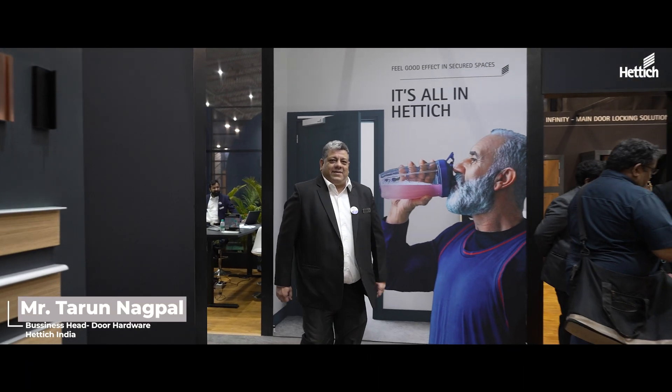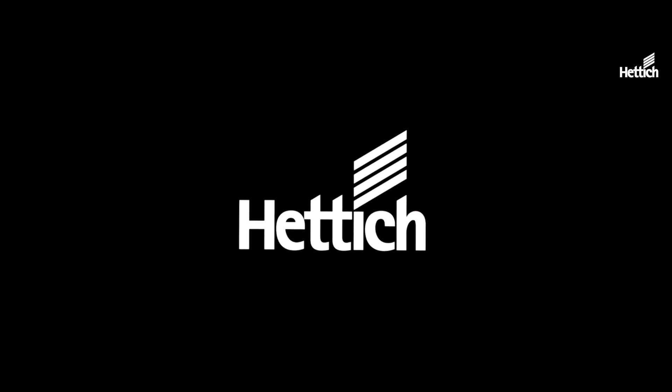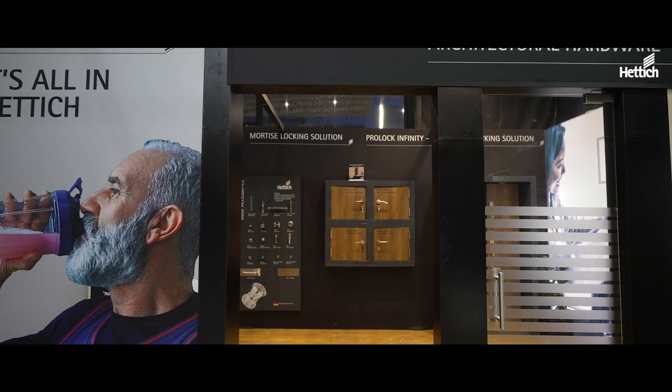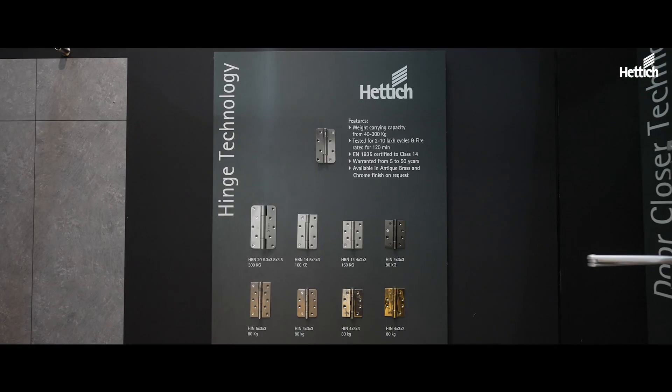This is Tarun Nagpal here, welcome you all to India Woods 2024. We will display a lot of products here, so what do we have in store for you?